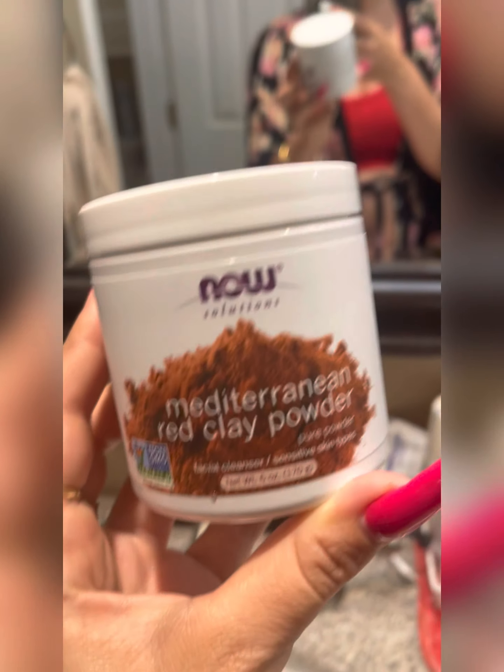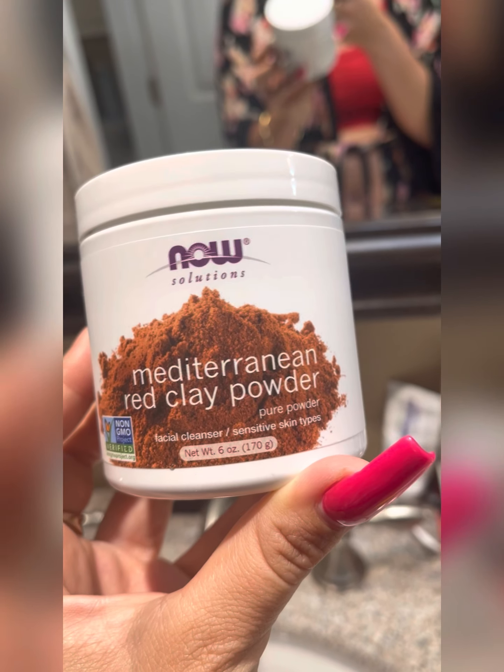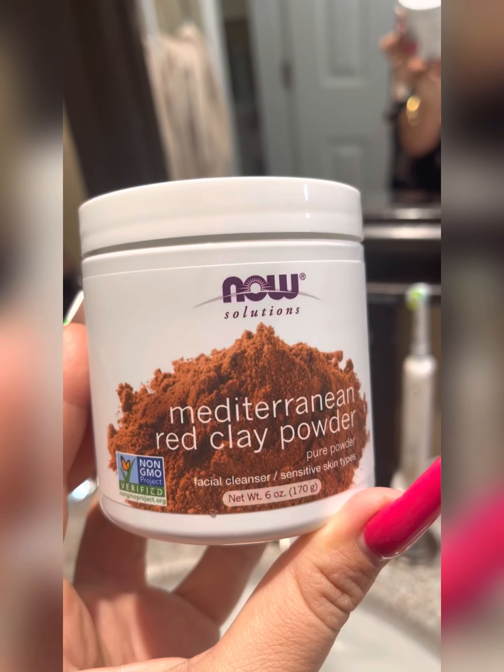Now this is another option for cleanser by Now Solutions. It is a Mediterranean red clay. So check this out and I will go ahead and open it up and take a look at it.